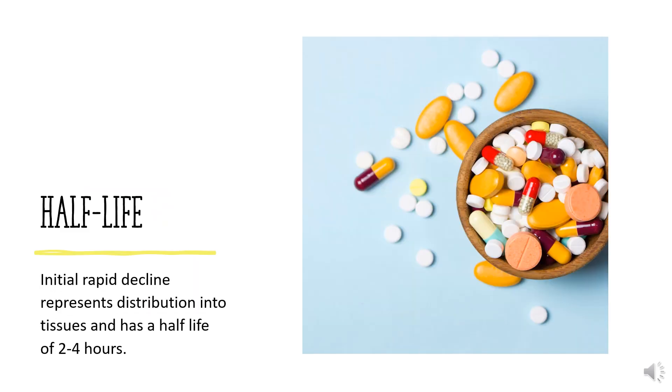Half-life. The initial rapid decline represents distribution into tissues and has a half-life of 2-4 hours. The half-life of the apparent elimination phase is 9-18 hours, which is thought to represent clearance of free drug.